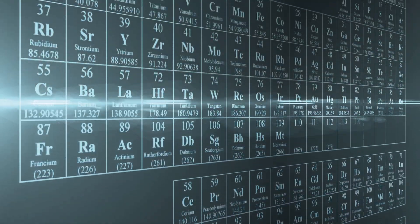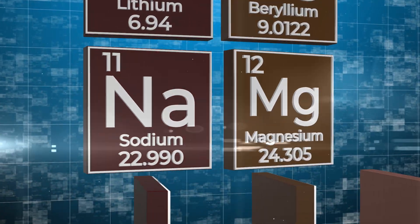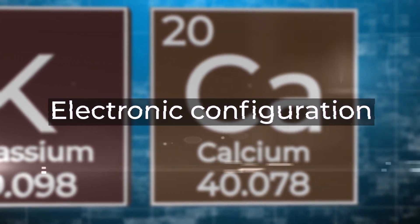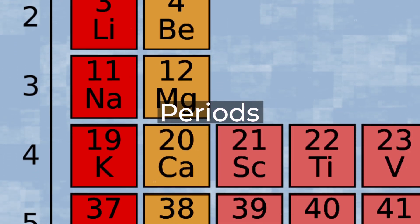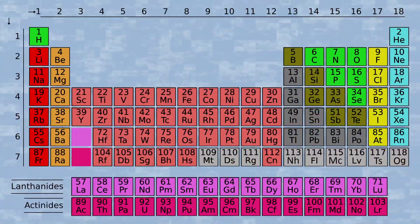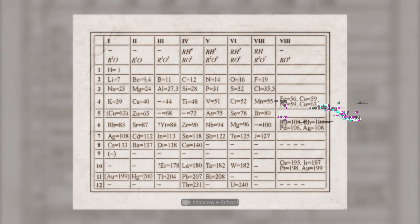First, let's look at the periodic table itself. All of the elements in it are in order according to their atomic number, electron configuration, and recurring chemical properties. They're built in a special way — rows in the table are called periods, and columns are called groups. To date, the table consists of 118 elements, although initially there were only 63.